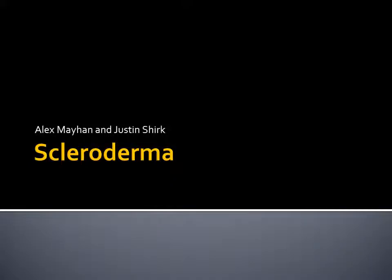Hi, my name is Alex Mahan, and I am with Justin Schirk today, and we will be presenting scleroderma, also known as progressive systemic sclerosis.